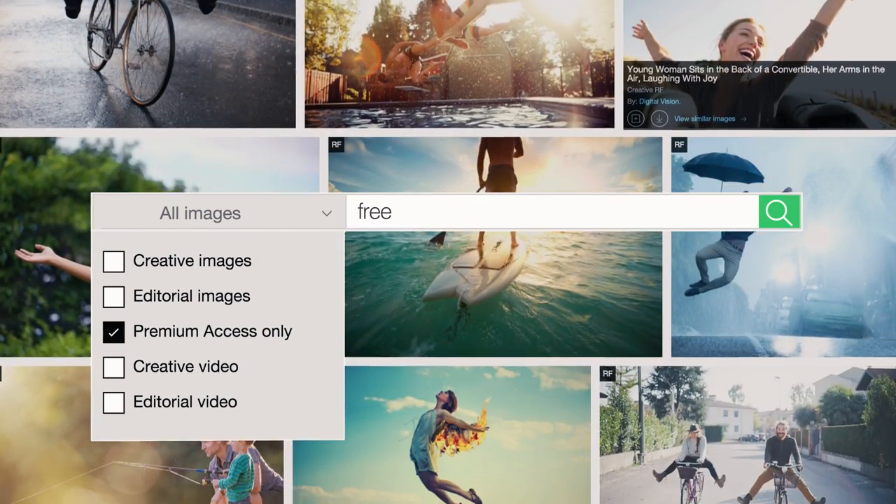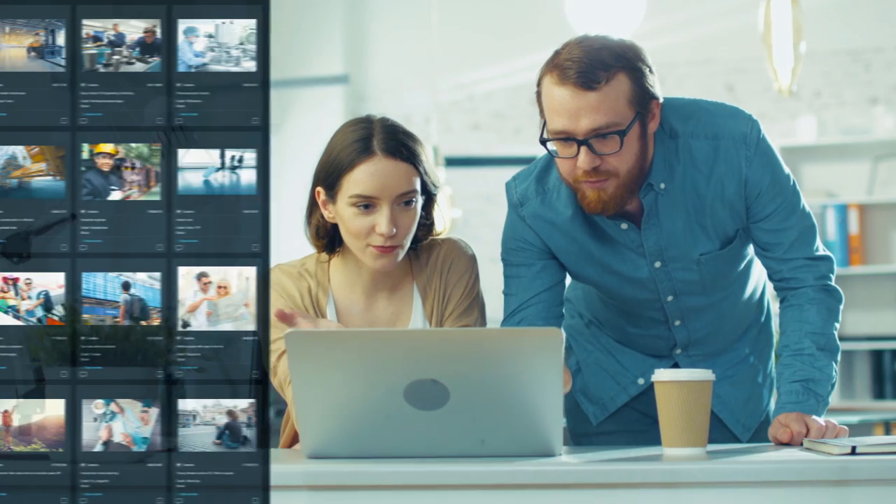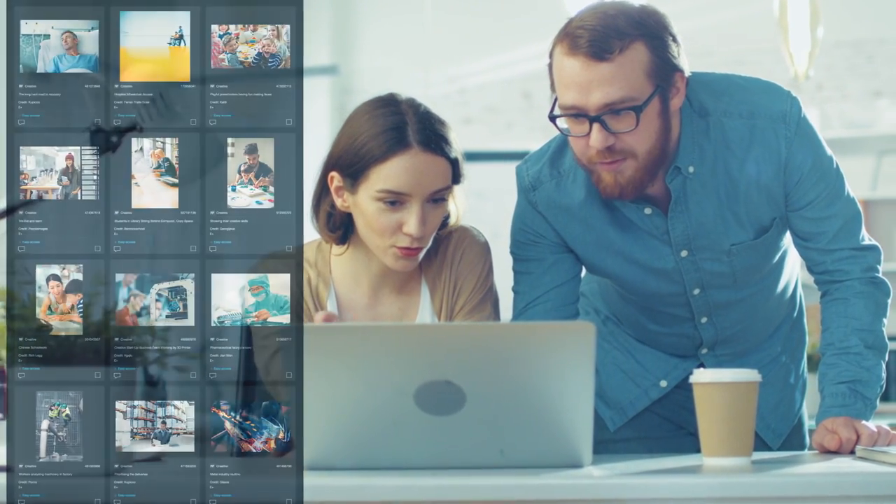No more searching endlessly for images. Find exactly what you're looking for faster with intuitive search and filters. Nothing to slow you down.